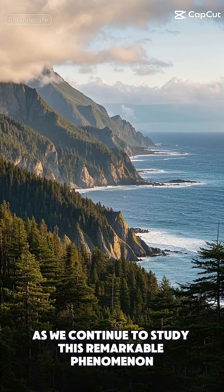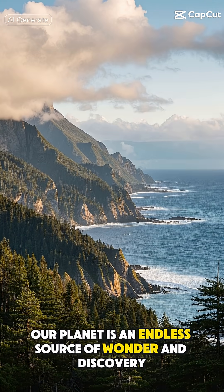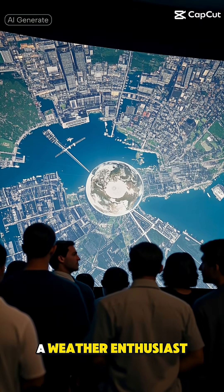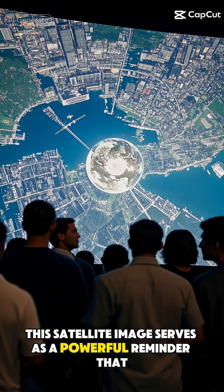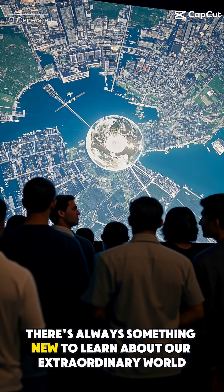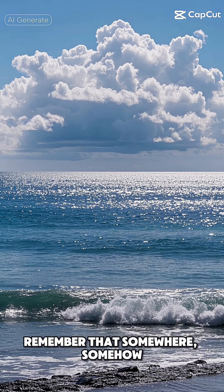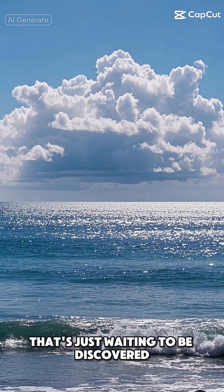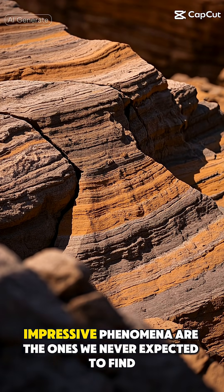As we continue to study this remarkable phenomenon, one thing becomes clear: our planet is an endless source of wonder and discovery. Whether you're a scientist, a weather enthusiast, or simply someone who appreciates the magnificence of nature, this satellite image serves as a powerful reminder that there's always something new to learn about our extraordinary world. So next time you look up at the sky or out across the ocean, remember that somewhere, somehow, nature might be crafting another masterpiece that's just waiting to be discovered. After all, some of the most impressive phenomena are the ones we never expected to find.